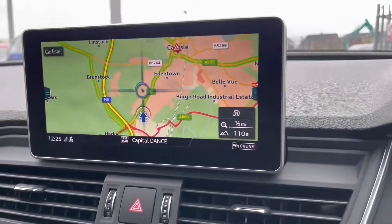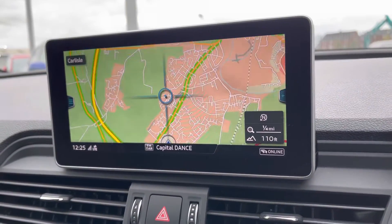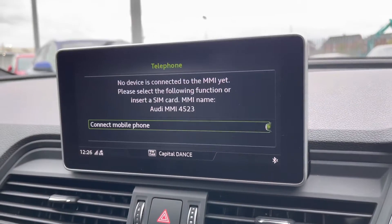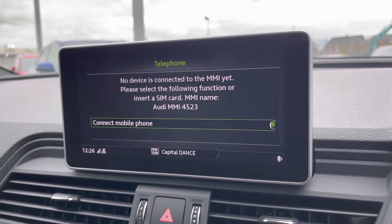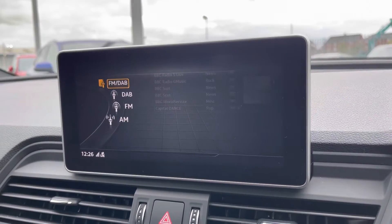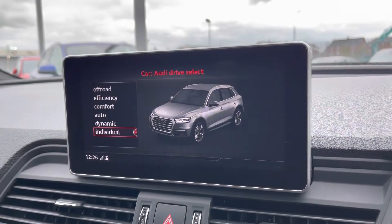Moving to your central display now — you've got your navigation on here, perfect for venturing out and about. You also have Bluetooth connectivity, nice and easy to set up in seconds. You've got your DAB radio, AM and FM, giving you a wide selection of different channels. You also have Audi Drive Select on there — it's always nice to have that option.